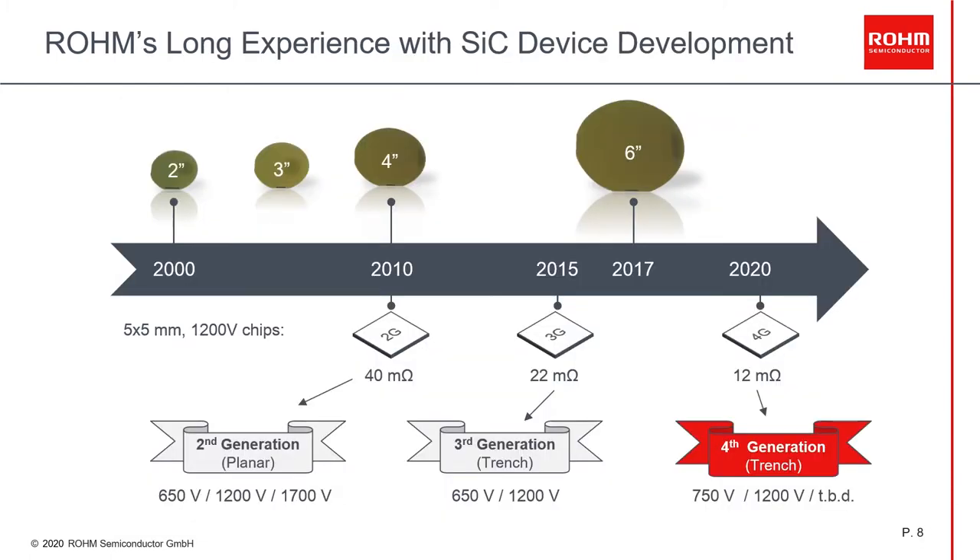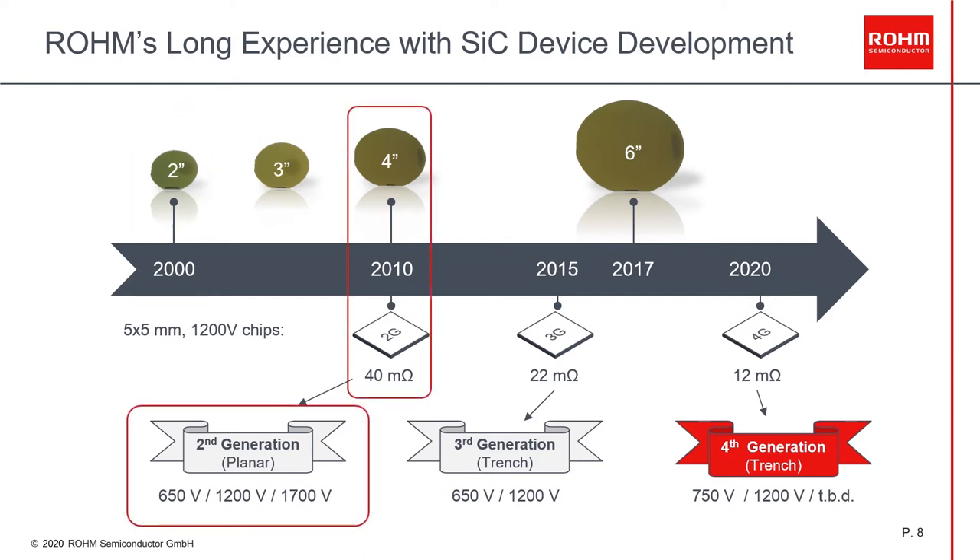Here I want to show you our history with SiC devices. At Rohm, we have 20 years of experience with silicon carbide, and we have a fully integrated production system — we control everything from wafer production level to the end product, as discrete bare dies and modules. We started already in the year 2000, with our first two-inch wafers. In 2010, we introduced to the market Schottky barrier diodes and MOSFETs with our second generation MOSFET, which is a planar technology with devices of 650V, 1200V, and 1700V.